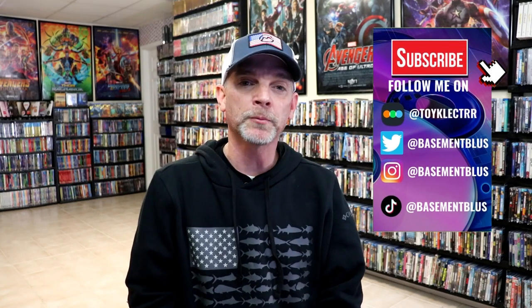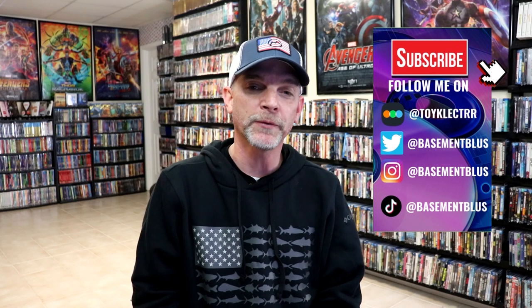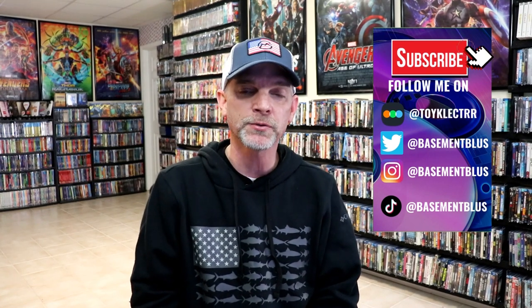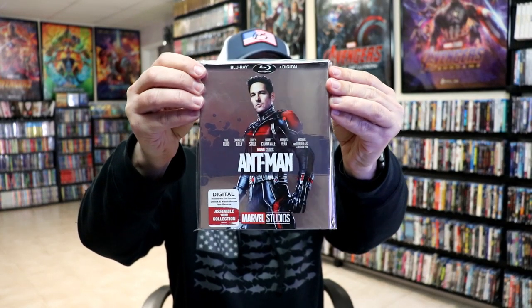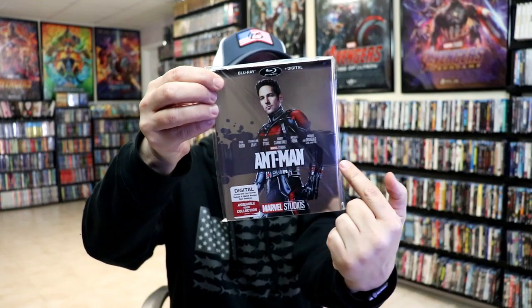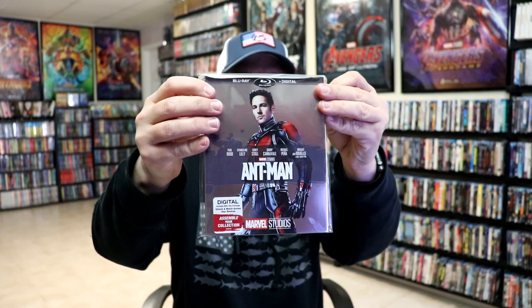Hey, Tony here. For today's Slip Cover Saturday, I'm going to take time to show you my Marvel Cinematic Universe Blu-ray slipcover editions. These came out several years ago and some exclusives have come out that kind of follow up on some of these designs, which I thought was pretty interesting. First up, all of these are going to have a similar looking background with the main character on the front and a little art splatter going across — sometimes they have a foil look. Here is Ant-Man.